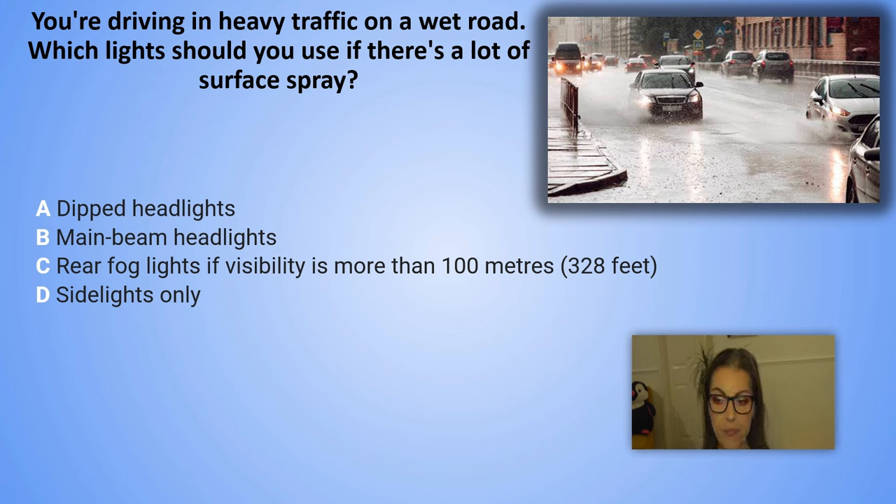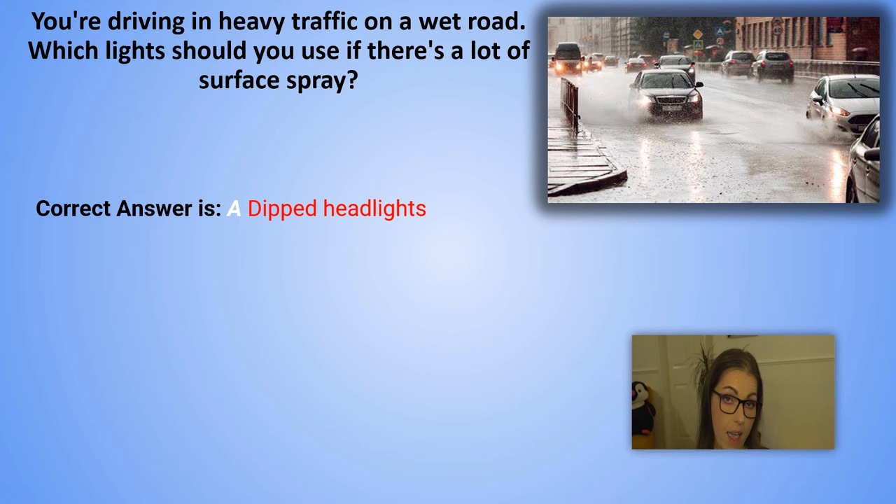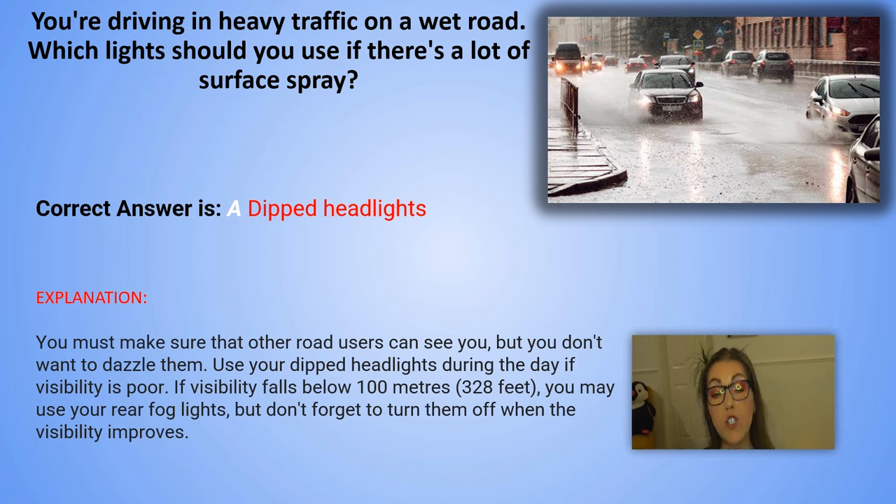And the correct answer is A. Dipped headlights. Explanation: You must make sure that other road users can see you but you don't want to dazzle them. Use your dipped headlights during the day if visibility is poor. If visibility falls below 100 metres or 328 feet, you may use your rear fog lights but don't forget to turn them off when visibility improves.